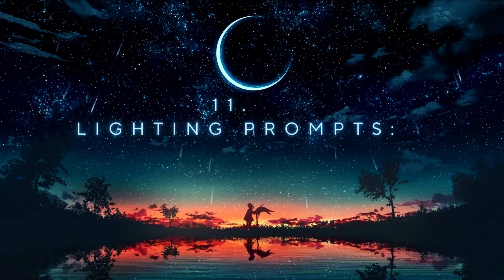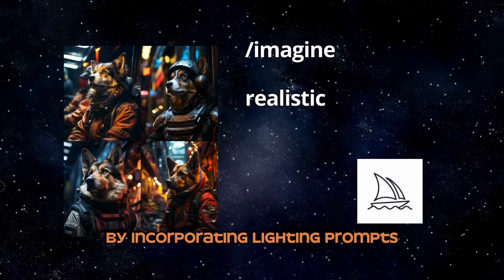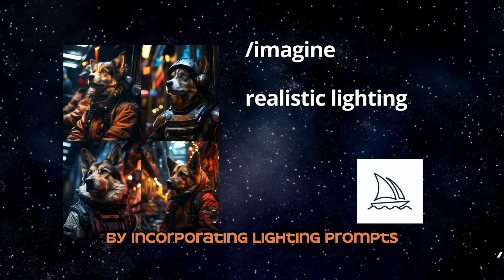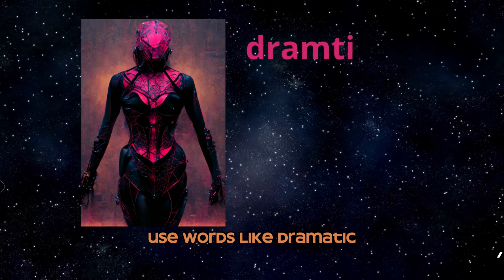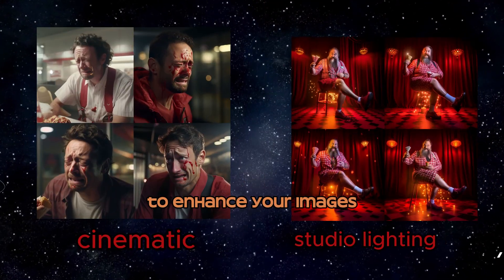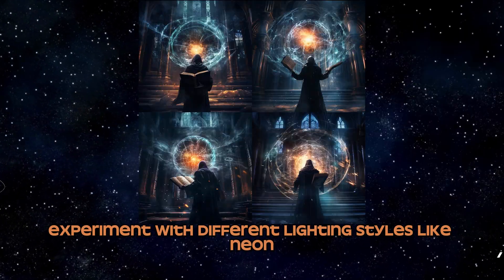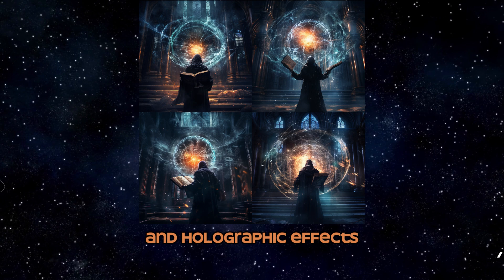Number 11: Lighting Prompts. Elevate your AI images by incorporating lighting prompts. Use words like dramatic, volumetric, cinematic, or studio lighting to enhance your images. Experiment with different lighting styles and details like neon, bioluminescent, and holographic effects.